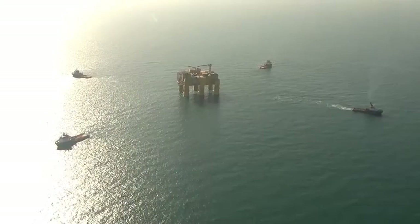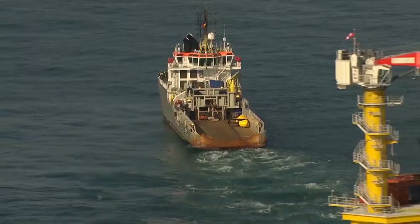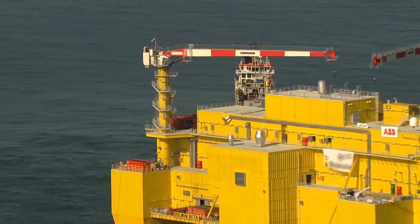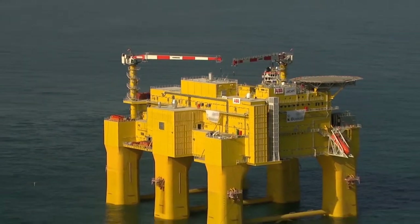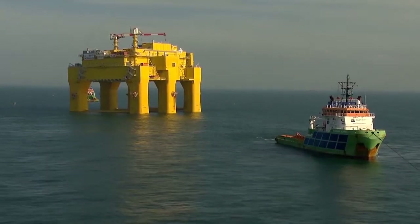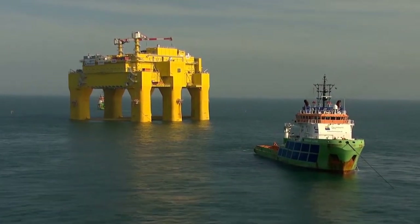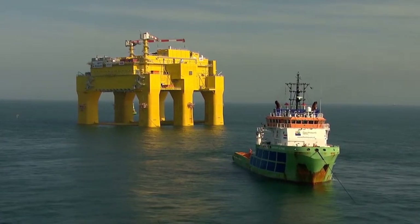The world's leading oil and gas companies share a vision of a complete subsea factory. Putting an oil and gas production facility on the seafloor has been one of the holy grails of oil and gas exploration. Located at the bottom of the sea, it would be fully automated. As a pioneering technology leader, ABB will turn this vision into reality.